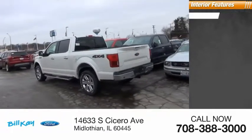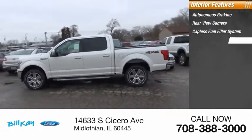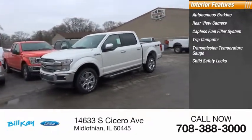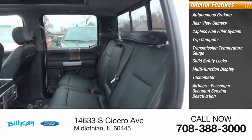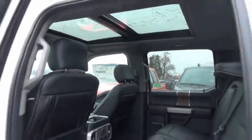Inside you'll find autonomous braking, rear view camera, capless fuel filler system, trip computer, transmission temperature gauge, child safety locks, multifunction display, tachometer, airbags, passenger occupant sensing deactivation, and engine hour meter. A Ford F-150 knows how to handle any situation.